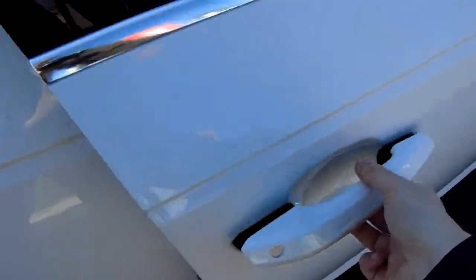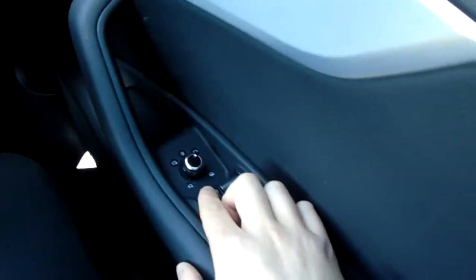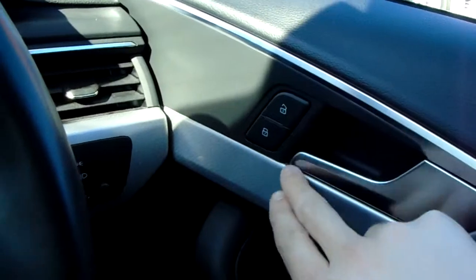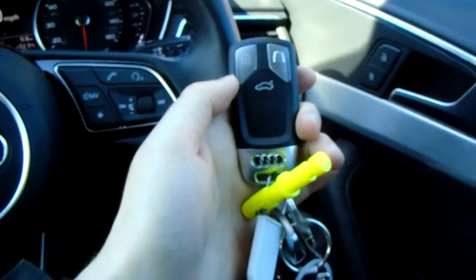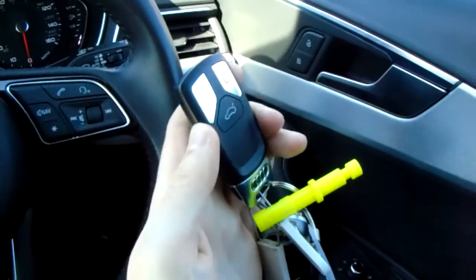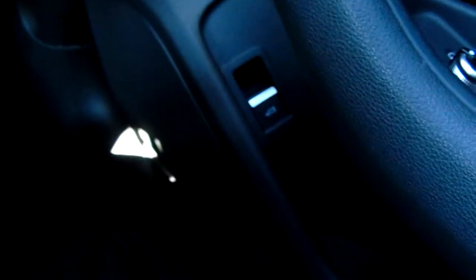Straight away here on the driver's side door, you do have front and rear electric windows. You've also got child controls for the back there. Above that you've got electric and heated door mirrors with a handy tuck-away function, which just keeps them safe during tight parking situations. Further up from that you do have the central locking button, as well as remote central locking on your two keys.